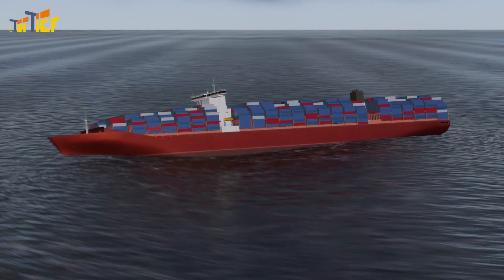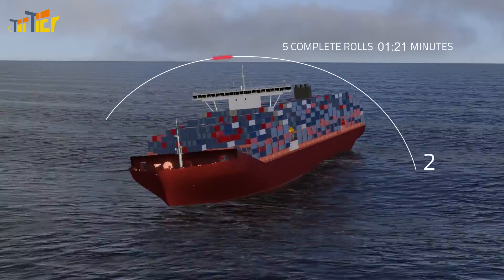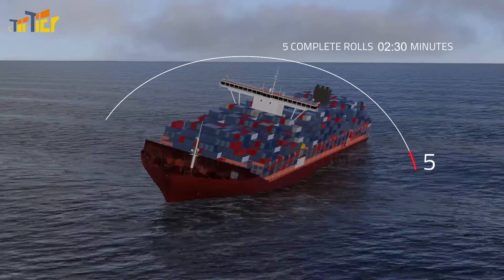3. The ship's roll period. Use a stopwatch to time five complete rolls, then divide the total time by five.